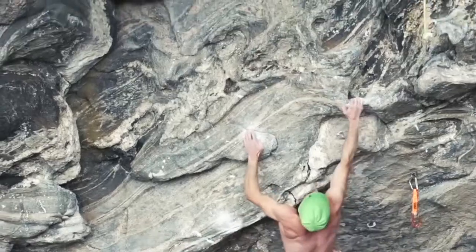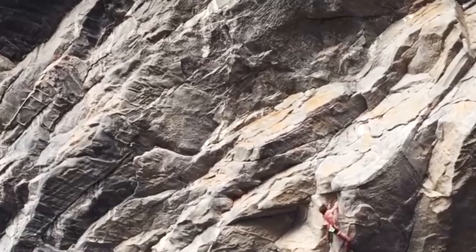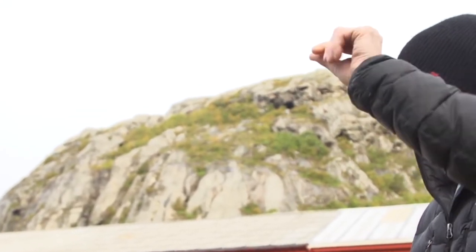Daniel came real close to doing Thor's Hammer, which is real cool, but he had kind of the wrong beta — he figured that out the hard way. I think I'm in deep now with this sport climbing game. Pretty addicted to it. Definitely have a lot to learn. The one downside to climbing with Daniel is that you can't use a lot of his beta, because it's just so darn powerful.